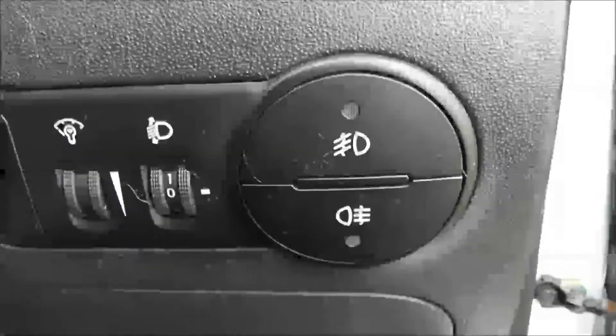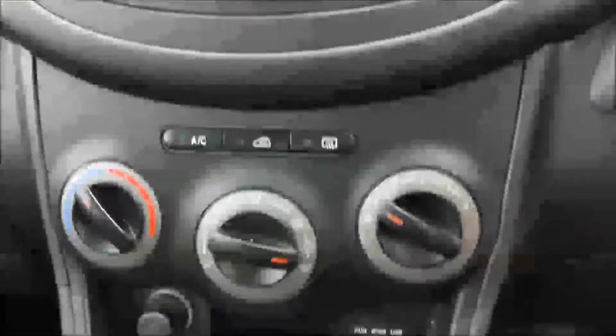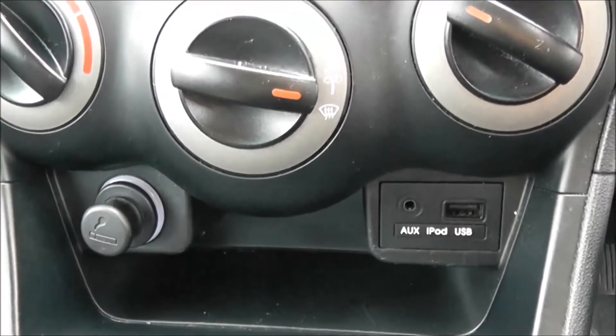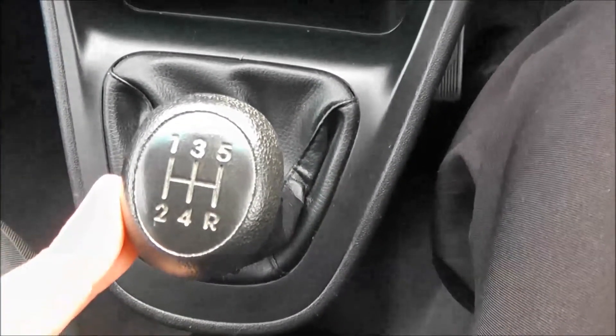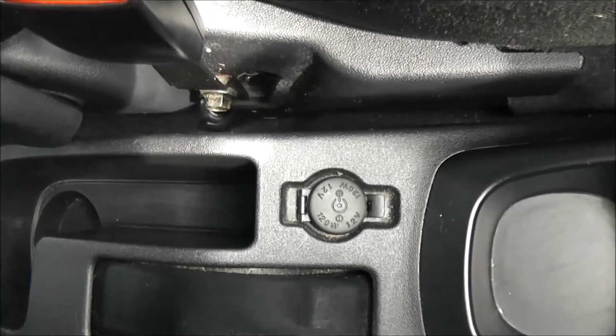Moving into the vehicle, to the right hand side of the steering wheel you have all your various lighting controls. Moving onto the centre console, you have your CD and radio display. Moving down you have your air climate controls, a cigarette lighter as well as an auxiliary input and USB input for all your various gadgets. This is a manual vehicle with five forward gears, cup holders in the middle with storage running past the handbrake and an additional power outlet.